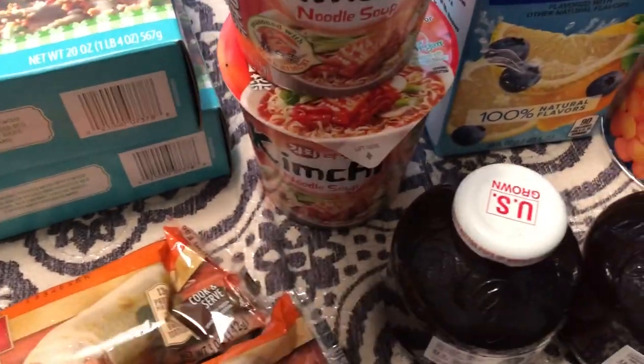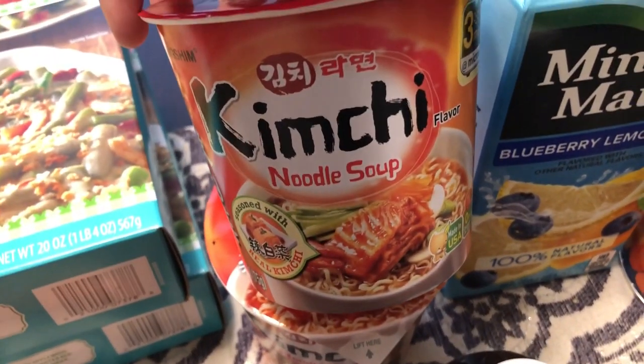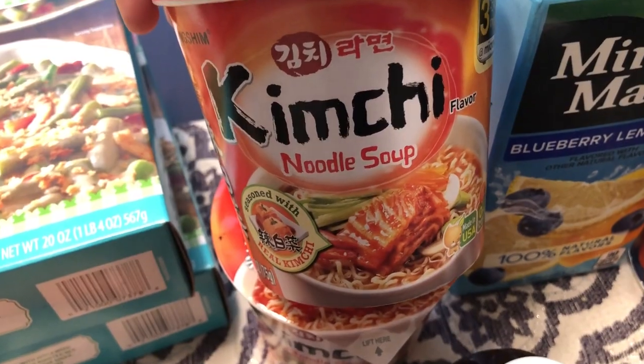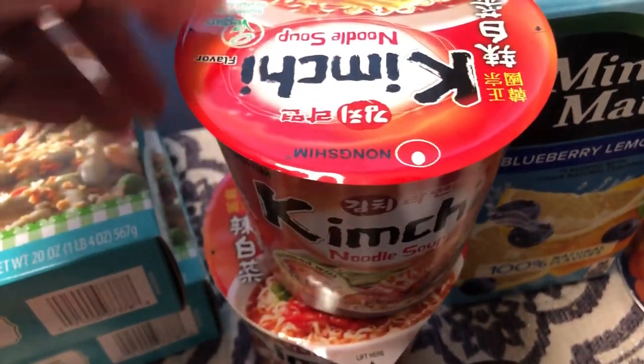I also saw these noodle cups that I have never seen before — this particular flavor anyway. I got two of the noodle soups and they are kimchi flavored. I love Korean food and I love kimchi, so this sounds right up my alley.